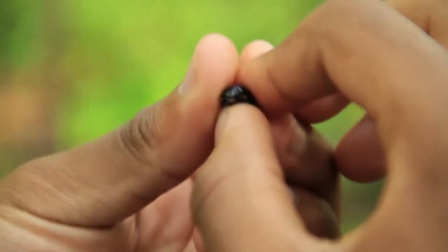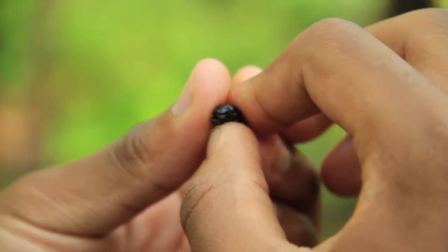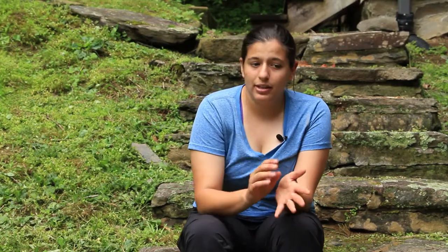They compact the dung really tight, they lay an egg right inside that brood ball, and then they put a little microbiome cap to protect the egg. Once they're done making a brood ball or two, they leave and then they go find another dung patty.